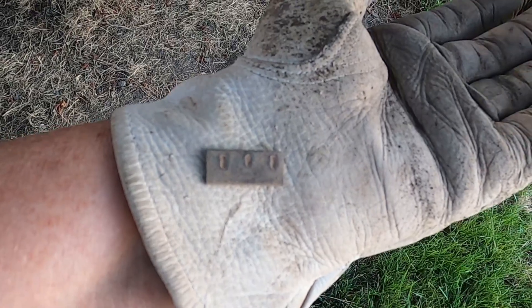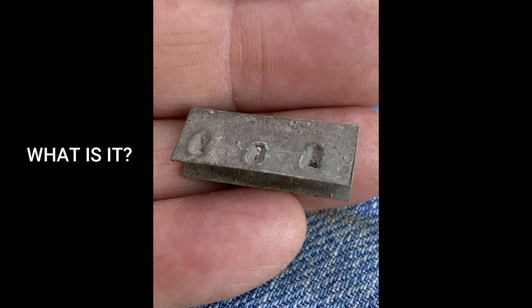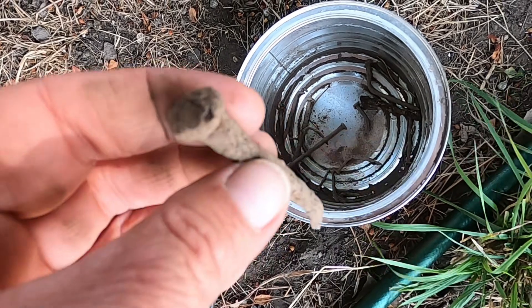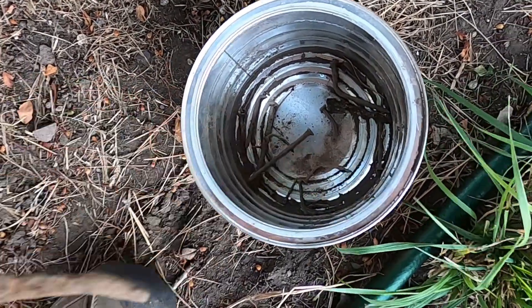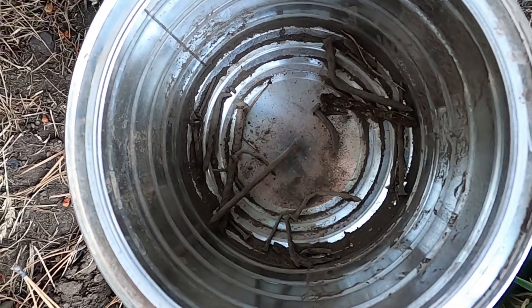Well, I found something other than a nail. It rang up a 52 on the AT Pro. Here I found a nice square nail, and the rest are just nails of different sorts. Let's see what else we can find.